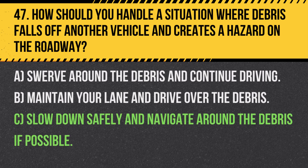Answer: C. Slow down safely and navigate around the debris if possible. Avoiding sudden maneuvers helps prevent accidents when encountering road debris.